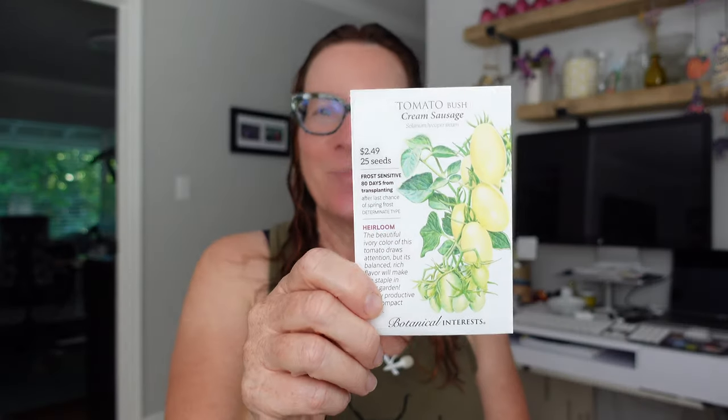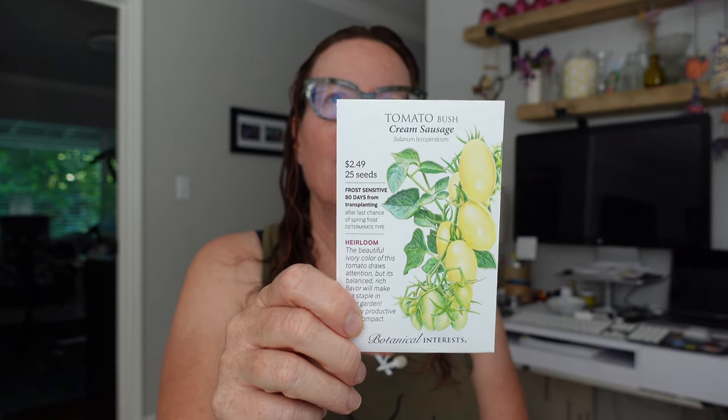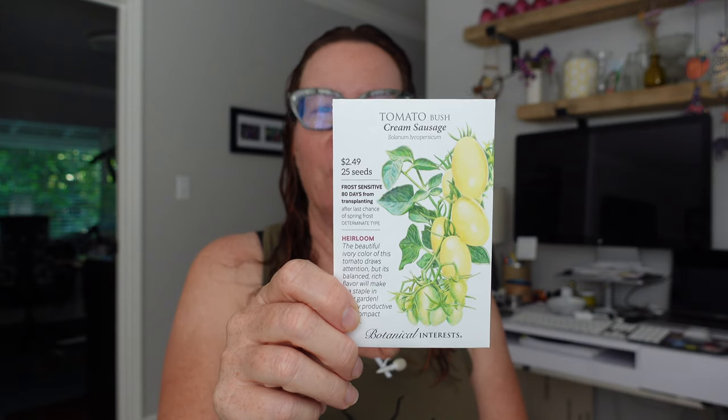Another thing getting started now is more tomatoes. This is a determinate type - they're a little bit faster and everything comes on at once. This is called Cream Sausage and it's 80 days from transplant, so I'm going to get those started this week as well.